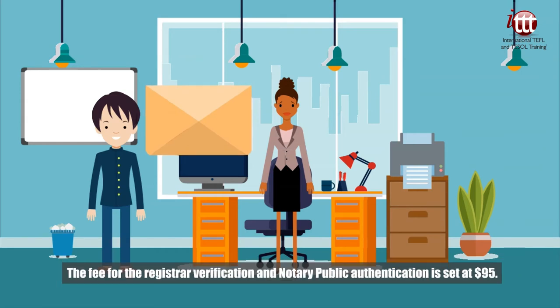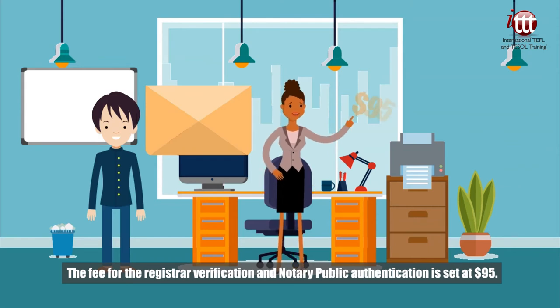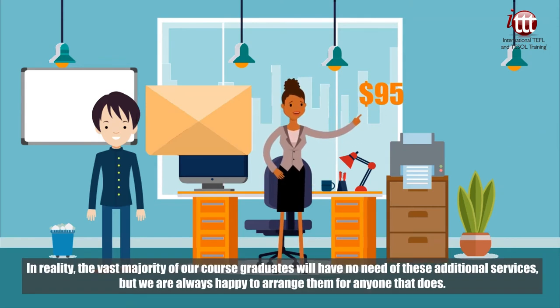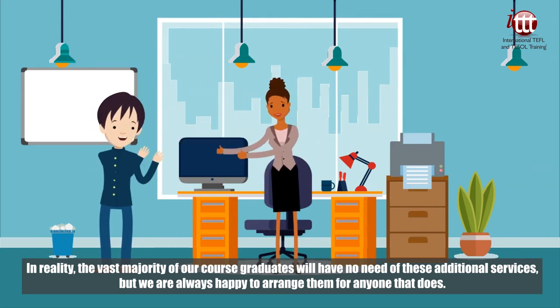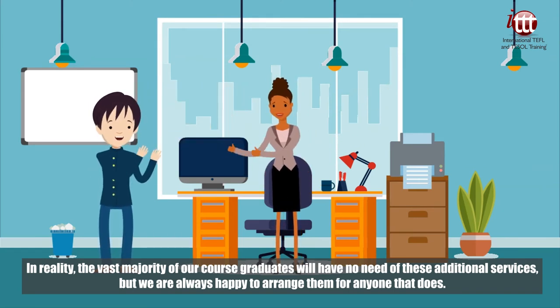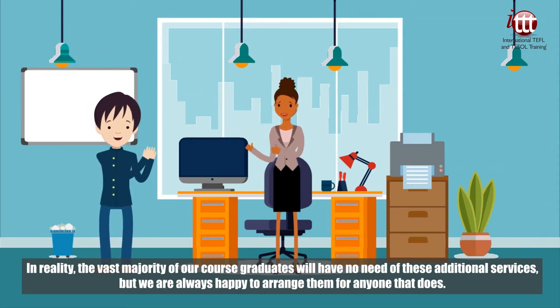The fee for the registrar verification and notary public authentication is set at 95 US dollars. In reality, the vast majority of our course graduates will have no need of these additional services, but we are always happy to arrange them for anyone that does.